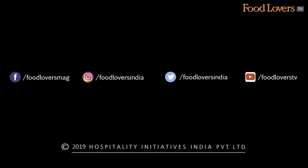Also, if you enjoyed the video, don't forget to subscribe, share, like and leave a comment. Happy eating!